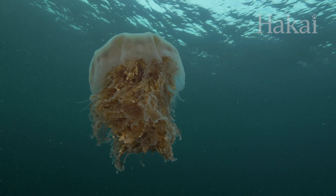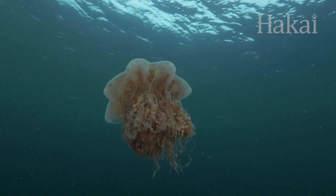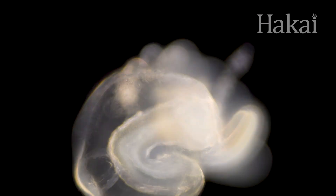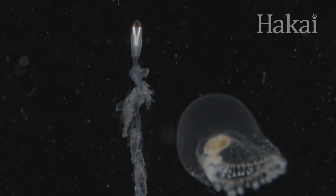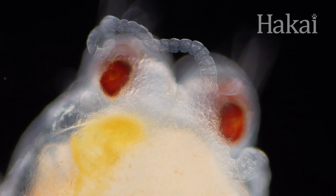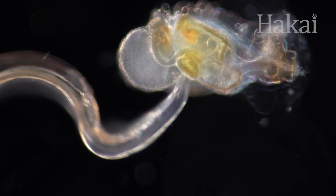They undergo the largest migration on Earth every single day. They number in the quadrillions and can grow as big as a car, though most can't be seen with the naked eye. Being underwater and out of sight means we rarely give them their due. But that's about to change. Shrink down as we enter the ocean micro-world and discover the strange, the beautiful, the indispensable — plankton.